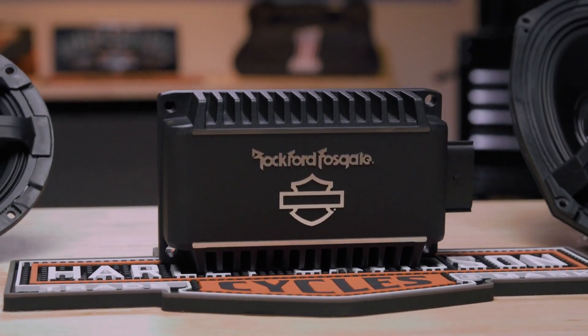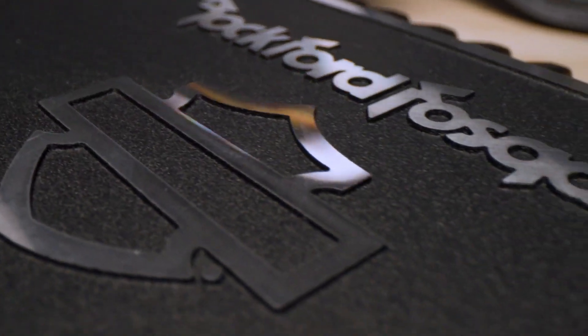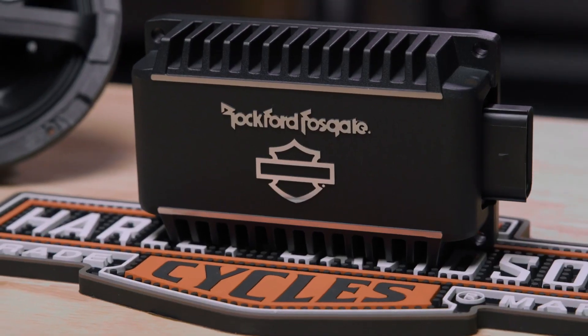First, let's talk about power and performance. This purpose-built 4-channel amplifier produces amazing output, even with its small footprint — 125 watts per channel, 500 watts in total.